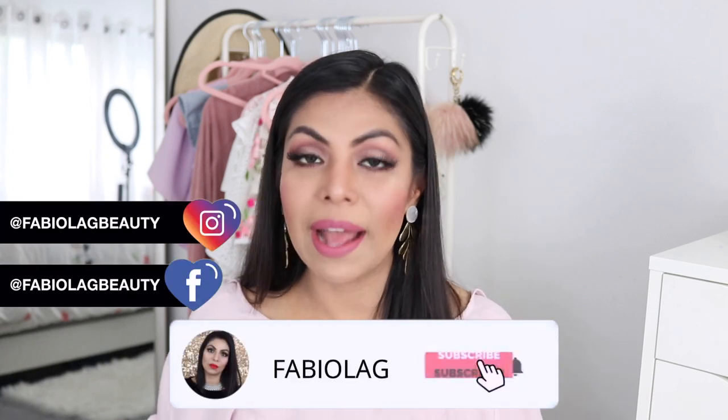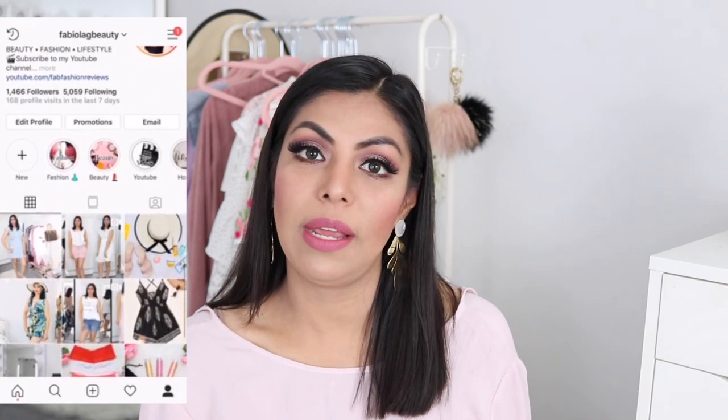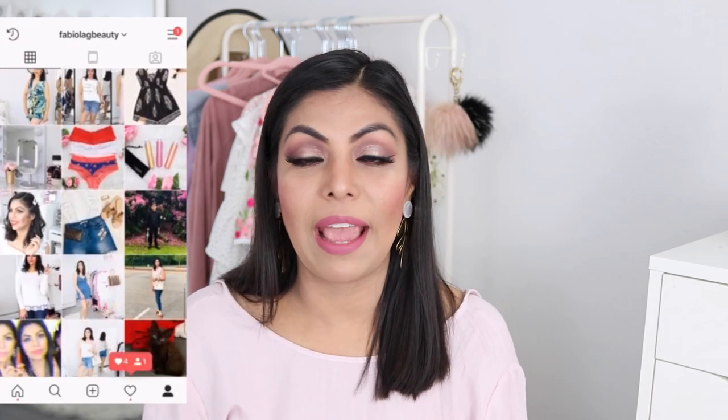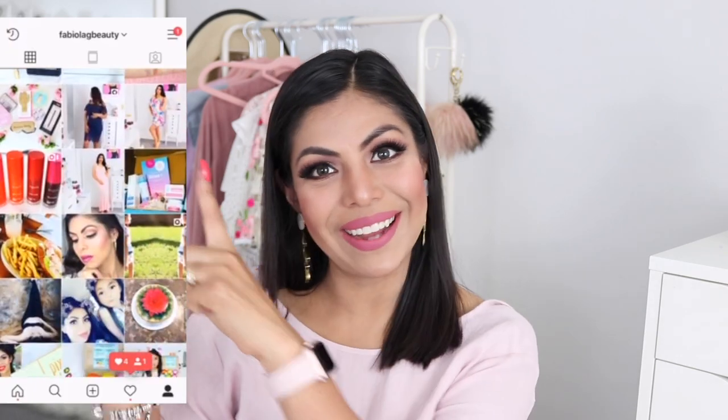I did get a bunch of pieces. They are from the same Amazon store so I will make sure I link all the details to these products, along with the Amazon store down below. Also make sure you check out my blog, it's Fabiola G Beauty, and follow me on social media so you guys can get a better glimpse on all these items. So yeah, let's go ahead and get started.